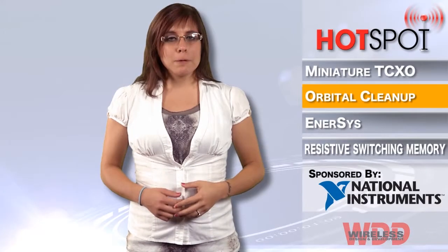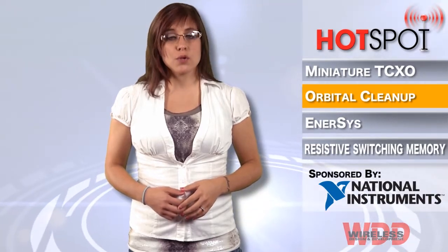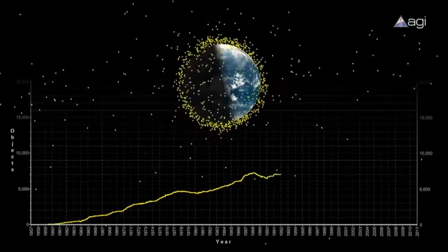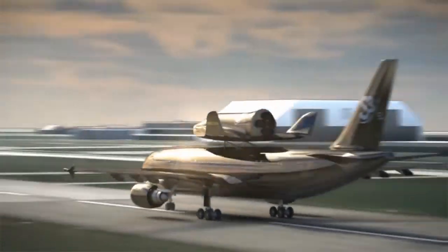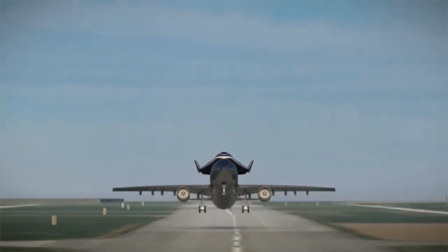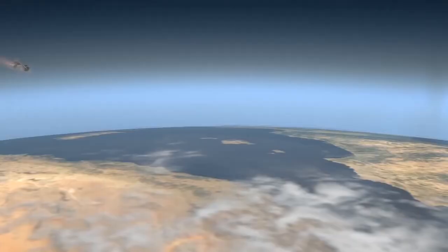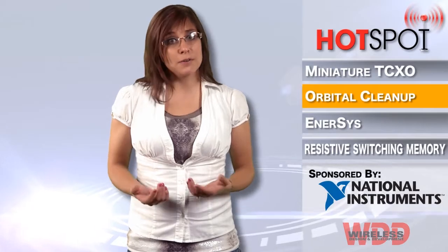The debris orbiting Earth is accumulating and the mission to clean it up is crucial for the space industry. The Swiss company EPFL is developing a new method known as the Clean Space One project to launch satellites weighing up to 250 kilograms or 551 pounds to help with the space mess. Clean Space One is a three-phase process which includes launching a satellite that will grab pieces of space junk and then thrust them into the atmosphere where they will burn up. That sounds pretty cool actually.